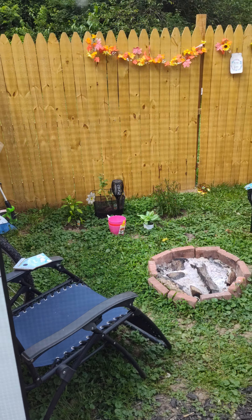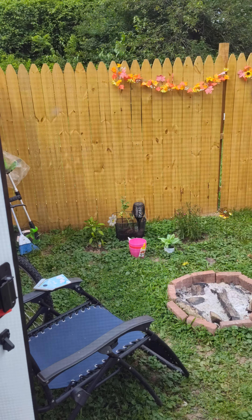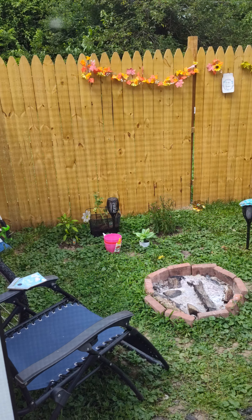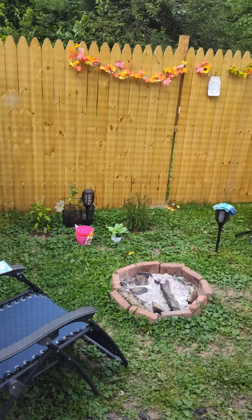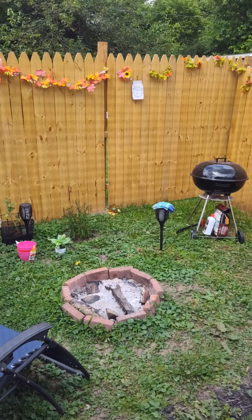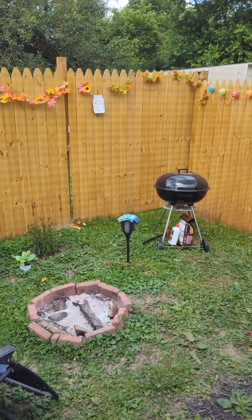I plan on rocking this lifestyle out for a year because I want to see if the homestead life is what I want to be about. He built the fence a few weeks ago, maybe last month, and then I started adding a little garden. I had a fire last night, and the ex-hubby gave me the grill over there.